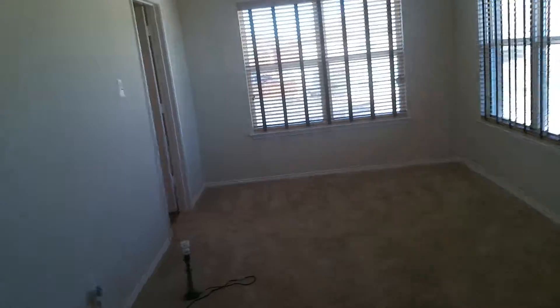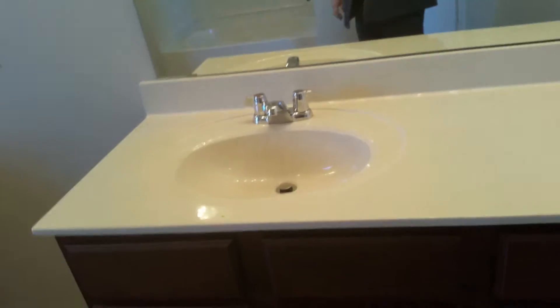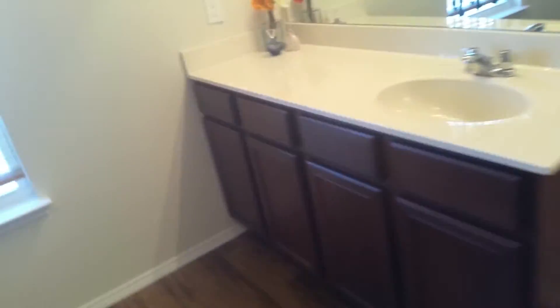Very nice master suite. Nice master closet — nothing but space. Little storage area up there. His and her sinks, commode. Quite nice, actually.